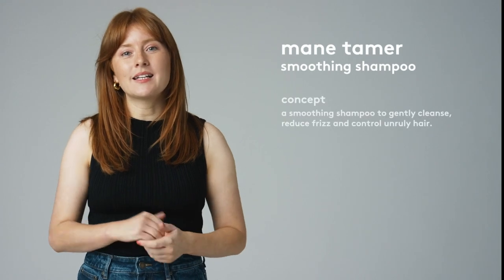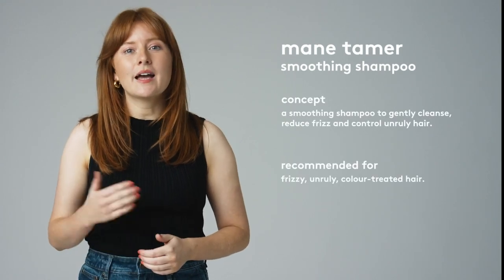Main Tamer shampoo gently cleanses, reduces frizz and controls unruly hair. It contains sulfate-free cleansers that offer an ever so gentle clean. It is formulated with hydrolyzed quinoa and linseed for their ability to protect color-treated locks and leave them vibrant.